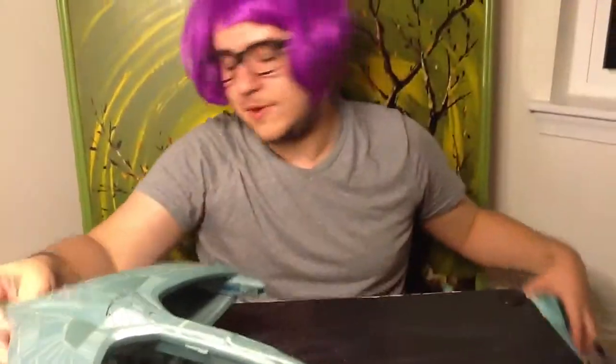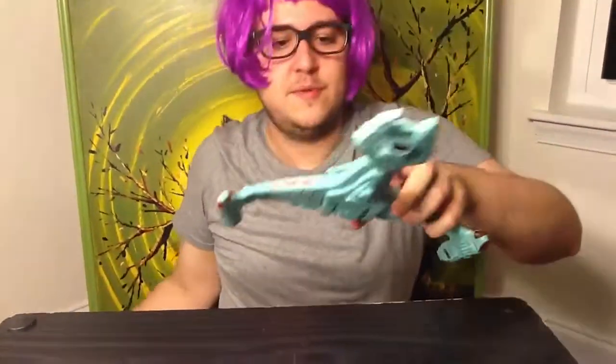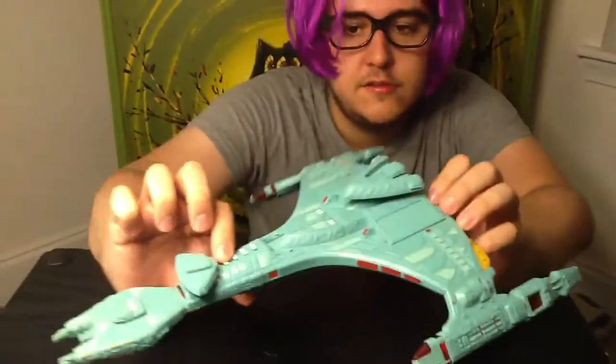Got one more Klingon ship — I don't know the name of it. Here we go. The Birds of Prey are much tinier than these.